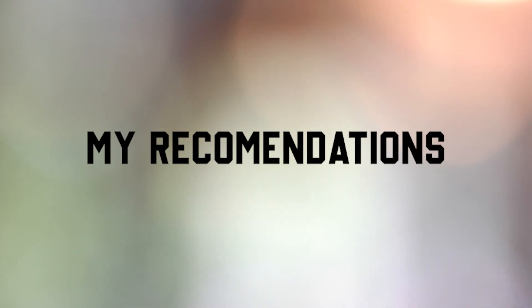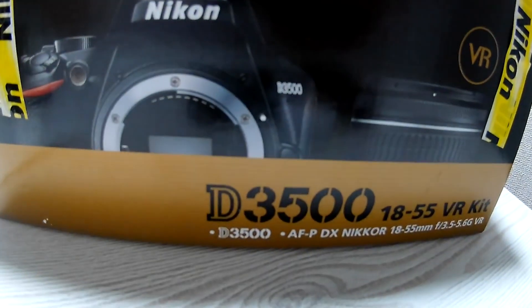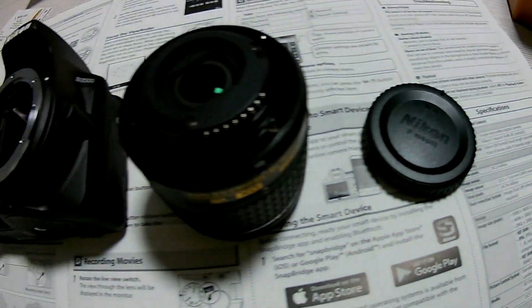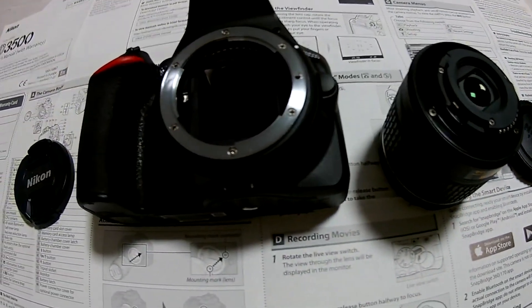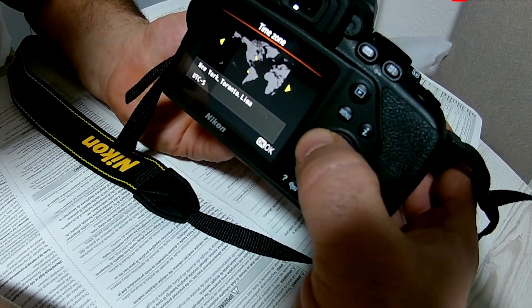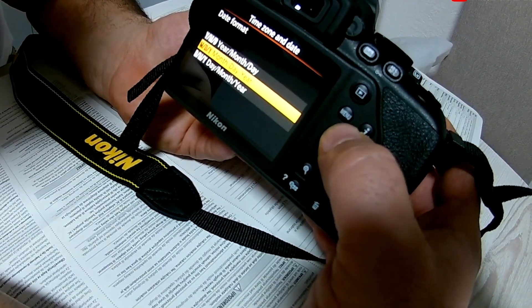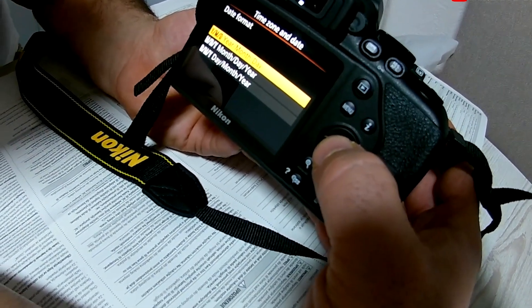For the cameras I specifically recommend, first we have the Nikon D3500. Super affordable, really basic, really user-friendly, easy to get into. This camera is just efficient on all fronts. If you really need a camera and you just don't have a huge budget, this camera is for you — for real. Just look into it.